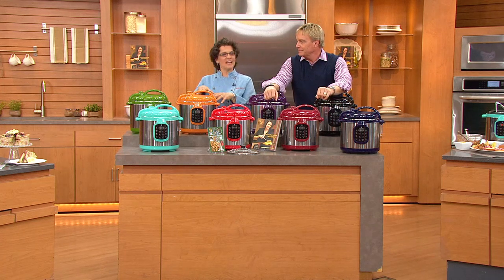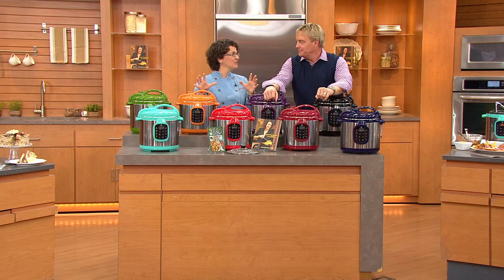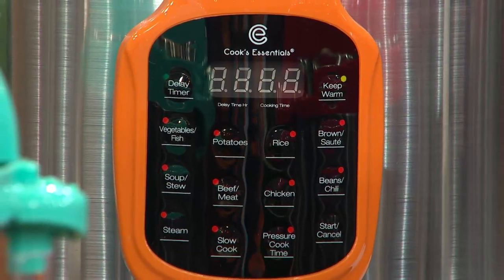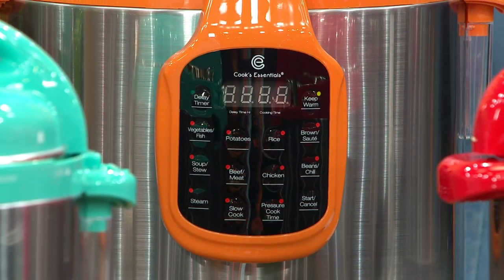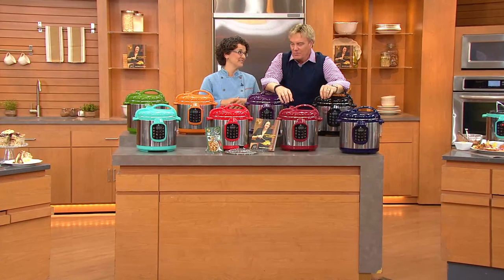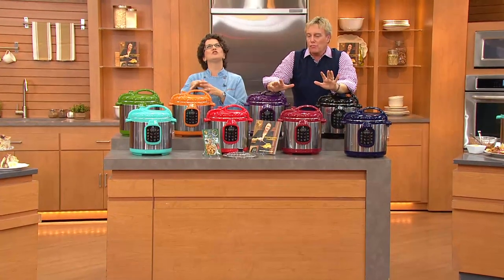We've added great color, made it digital so it's foolproof, put safety features in so nothing can go wrong, and made it beautiful enough to sit on your counter. This is a modern-day great way of cooking. I used to tell people the essential things in your kitchen are knives and pots and pans — I'm adding pressure cooker to that list. No question about it. It can help you in so many ways.